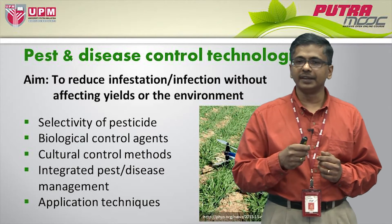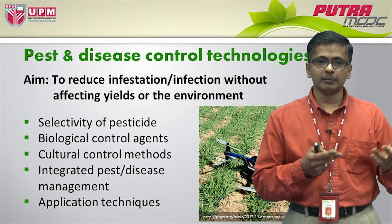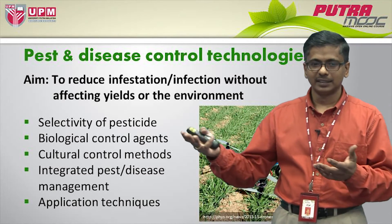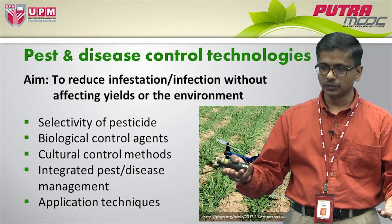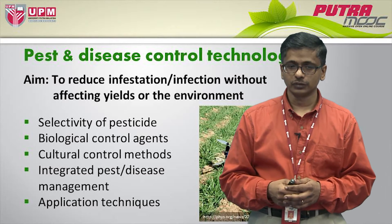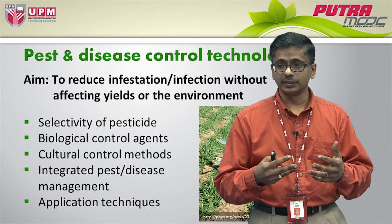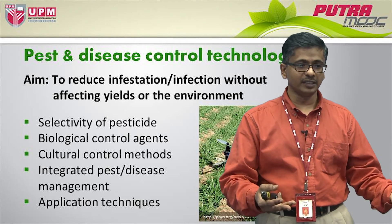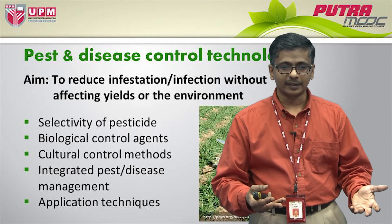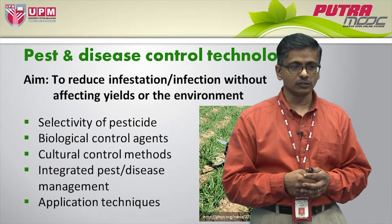Then, of course, we have integrated pest and disease management, which, as the name suggests, integrates biological control, chemical control, cultural control, and also physical control. This integration is seen as environmentally friendly, and that is basically a major element in sustainable agricultural systems.